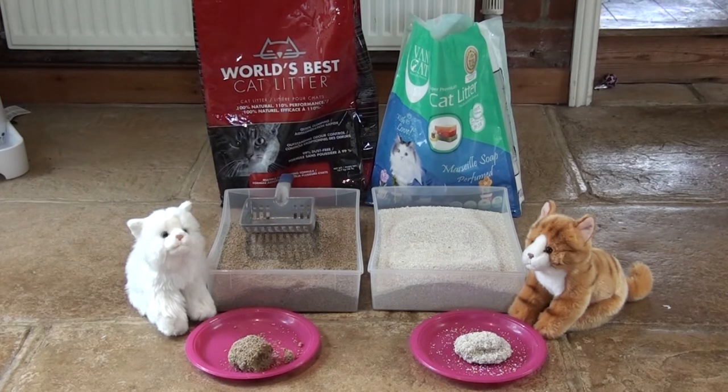What I will say in favour of the Vang cat litter is that I have bought a Marseille soap-scented one, and it actually does have a really pleasant smell.